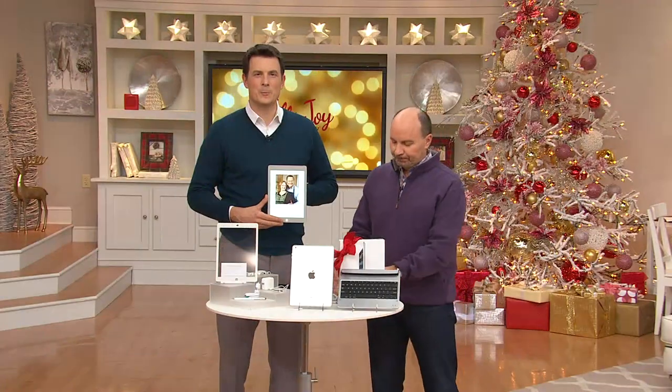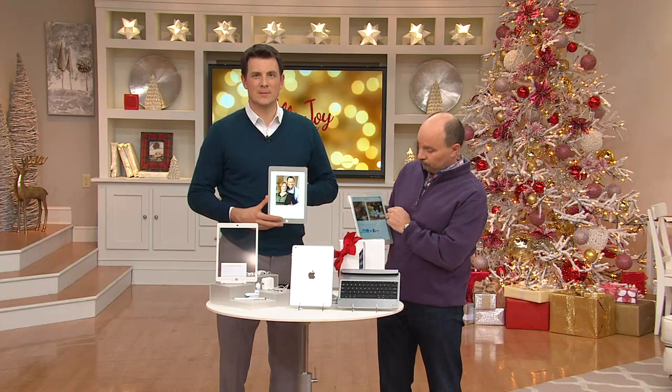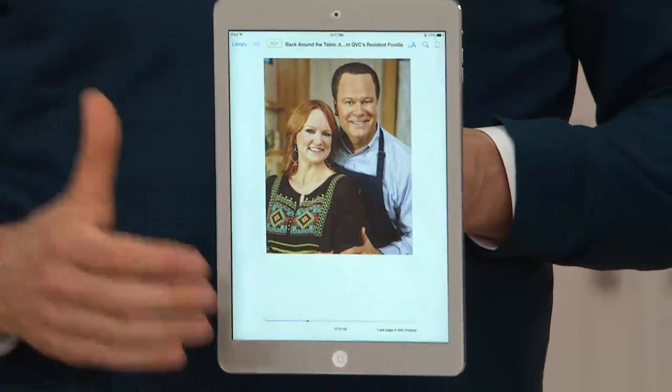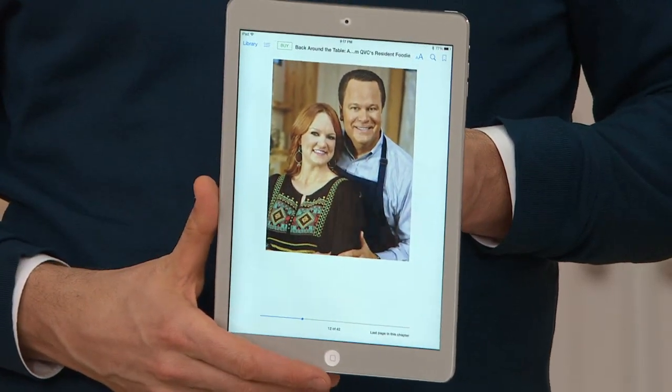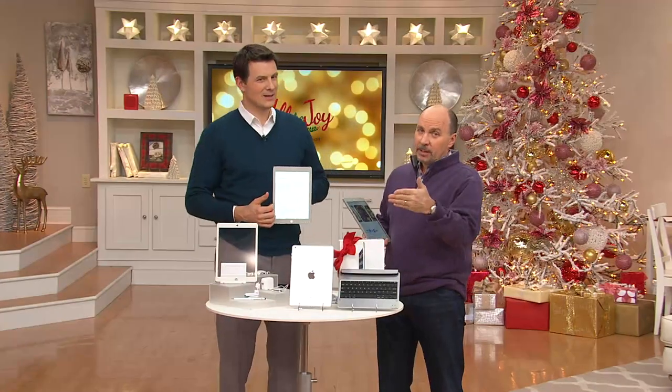Somebody said the other day they weren't sure where something was or what was going on, and I just said to them, look it up on your iPad or your tablet. The world's out there — utilize it. The world of Google. With our tech support, they can answer any question on how to set it up.